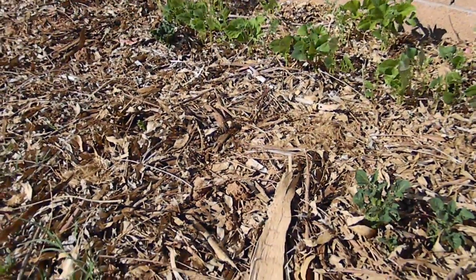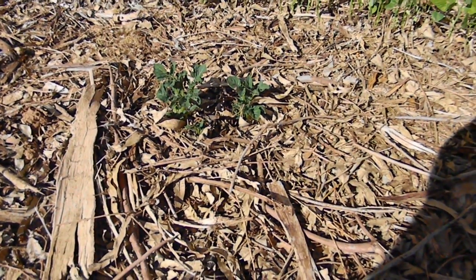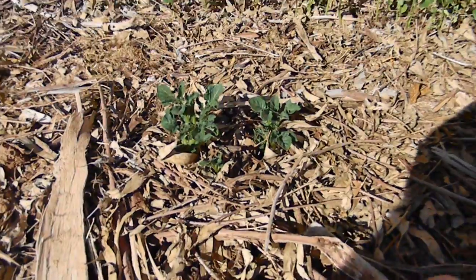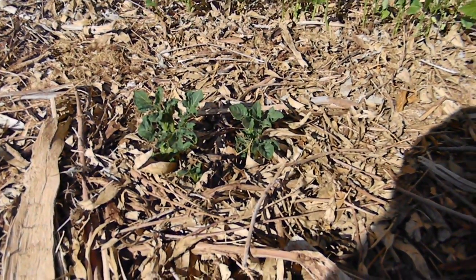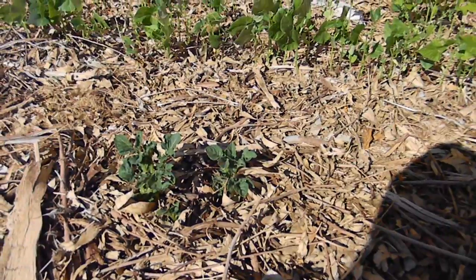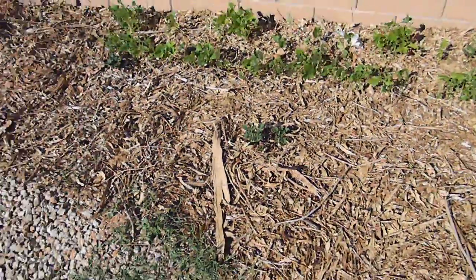So far so good. I'll probably end up mounding the potatoes — I usually do dirt, but I'll end up putting some more mulch around them once they get a little bit taller. This is just an update of the potatoes I've got growing in my Back to Eden garden, so thanks for watching.